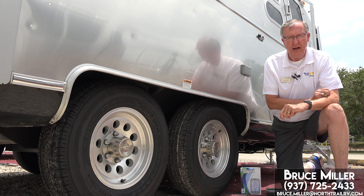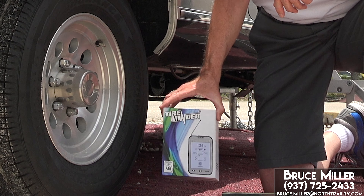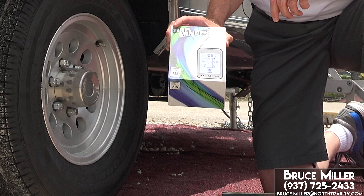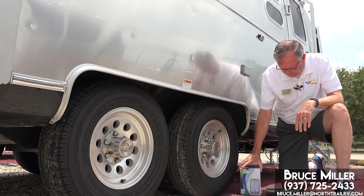I highly recommend a tire pressure monitoring system. I personally use the Tire Minder myself — it's a great one. You can get it configured for up to many wheels, but we have it available for four or six.